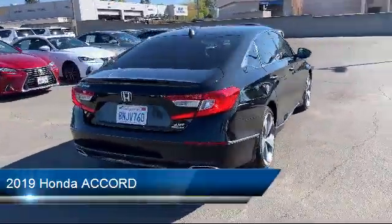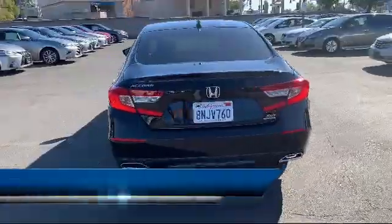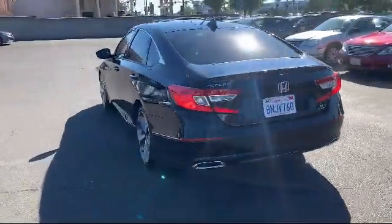Also included are steering wheel controls, MP3 player, a powerful and efficient turbocharged engine, leather-wrapped steering wheel, and has less than 5,000 miles.